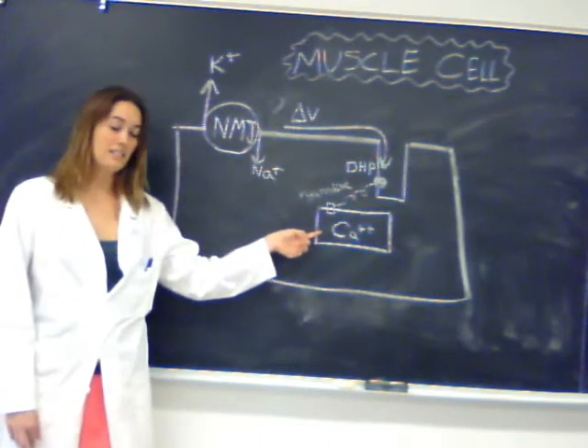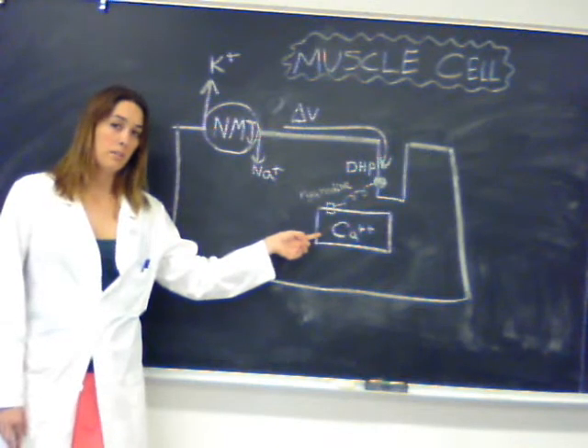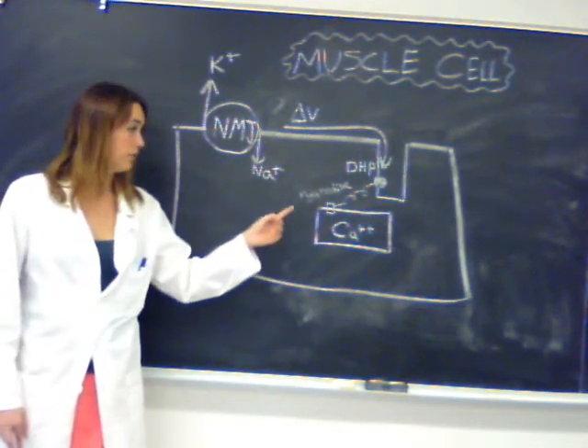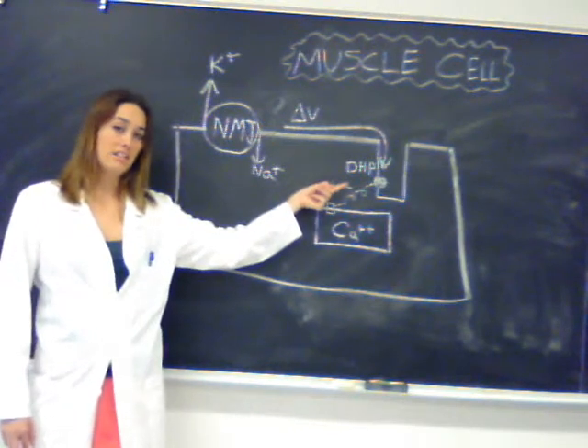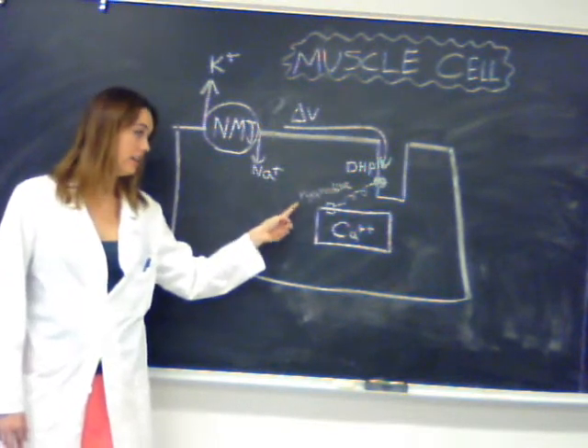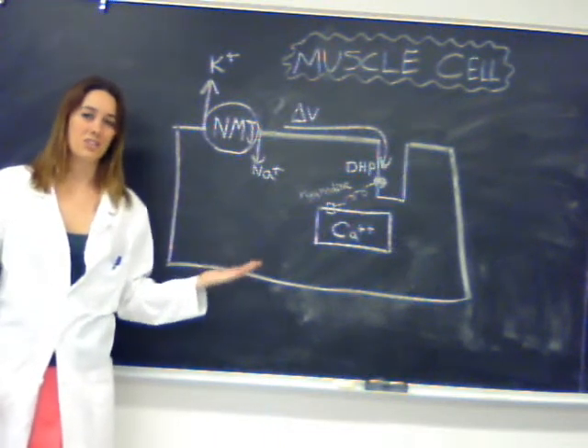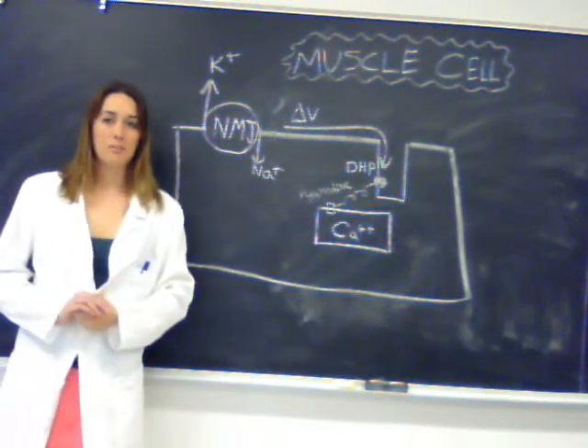The dihydropyridine receptors interact with ryanodine receptors to allow calcium out of the sarcoplasmic reticulum and into the cytoplasm. Normally, calcium is kept in the sarcoplasmic reticulum by active transport, which means it takes energy. But when the current gets to the dihydropyridine receptor, that reacts with the ryanodine receptor, allowing the calcium to come out following its diffusion gradient. And that's the first step in muscle contraction.